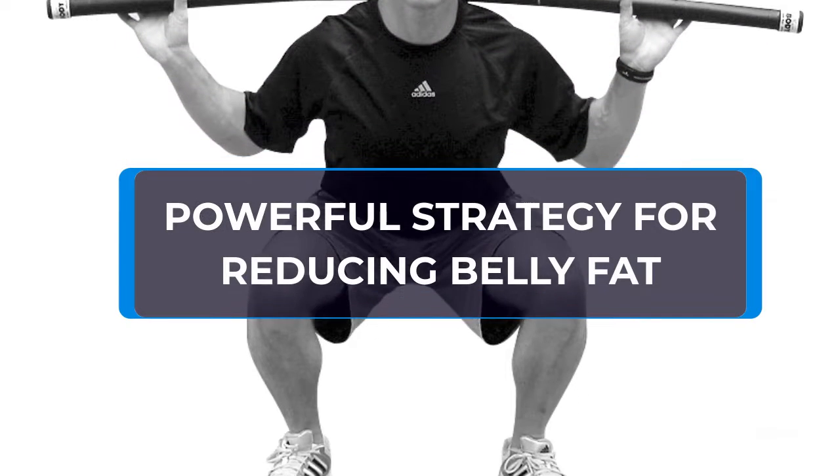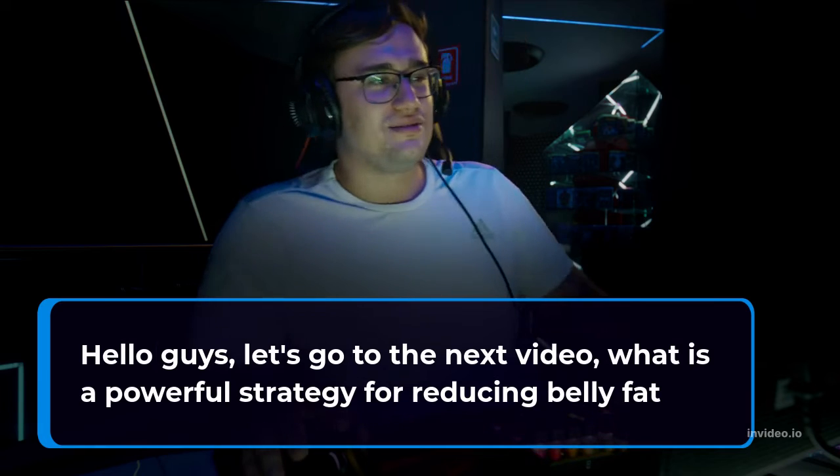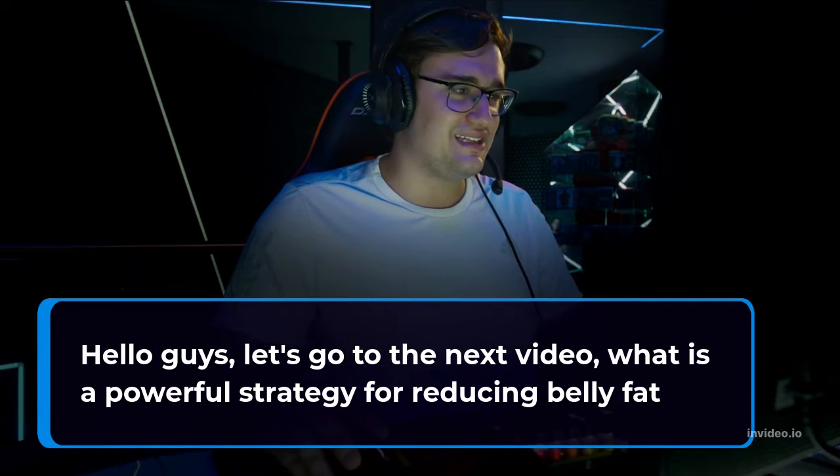What is a powerful strategy for reducing belly fat?